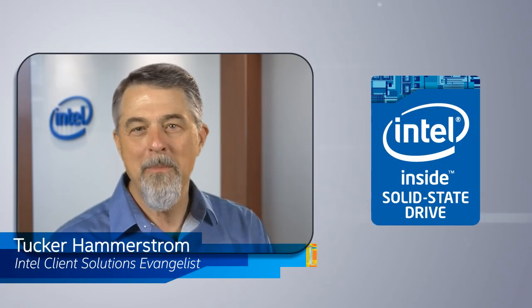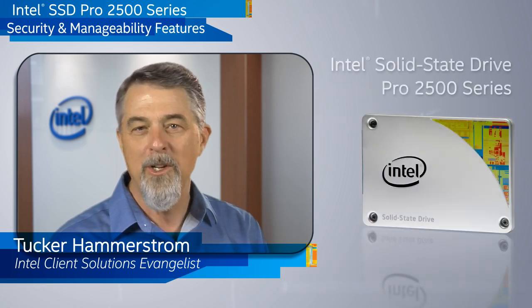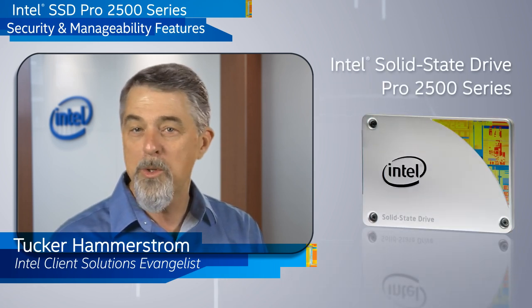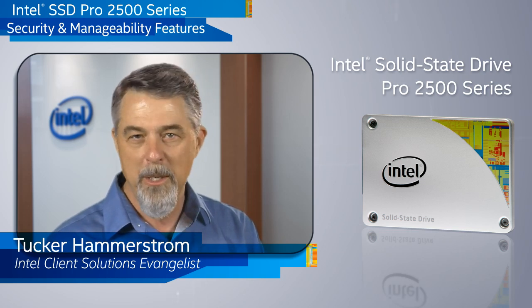Hi, I'm Tucker Hammerstrom and I'm excited to introduce you to some new features and benefits of the Intel Solid State Drive Pro 2500 series and the second generation of the Intel SSD professional family.